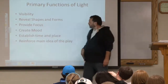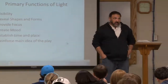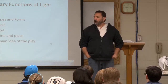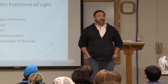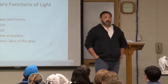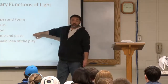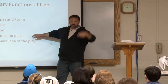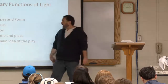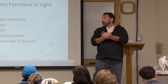Create mood — light changes mood. Establish time and place: what color is the sky in the early morning on a nice day? Kind of orangey, red, with a lot of yellow. What about nighttime or right before sundown? It's more purplish. By changing the color of the lights I can tell the audience what time of day the play is taking place, and I can also show place — are we indoors or outdoors? Finally, reinforce the main idea of the play. All design elements come back to this: what is the director's concept, and do the lights help say that?